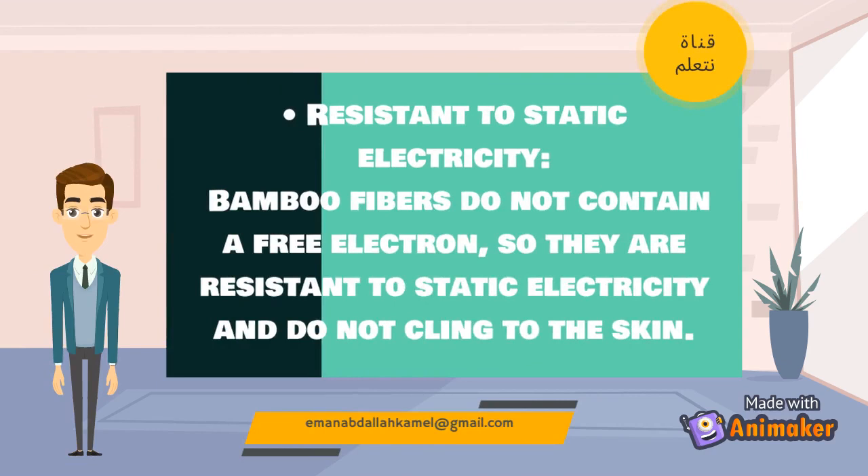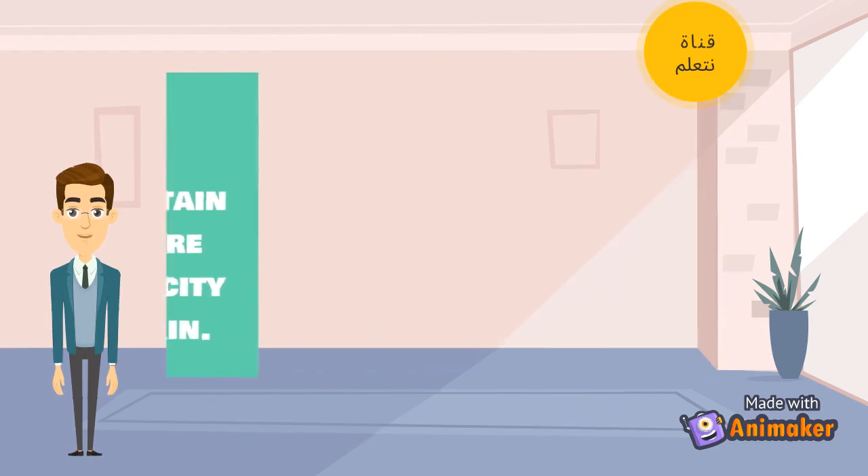Resistant to Static Electricity: Bamboo fibers do not contain a free electron, so they are resistant to static electricity and do not cling to the skin.